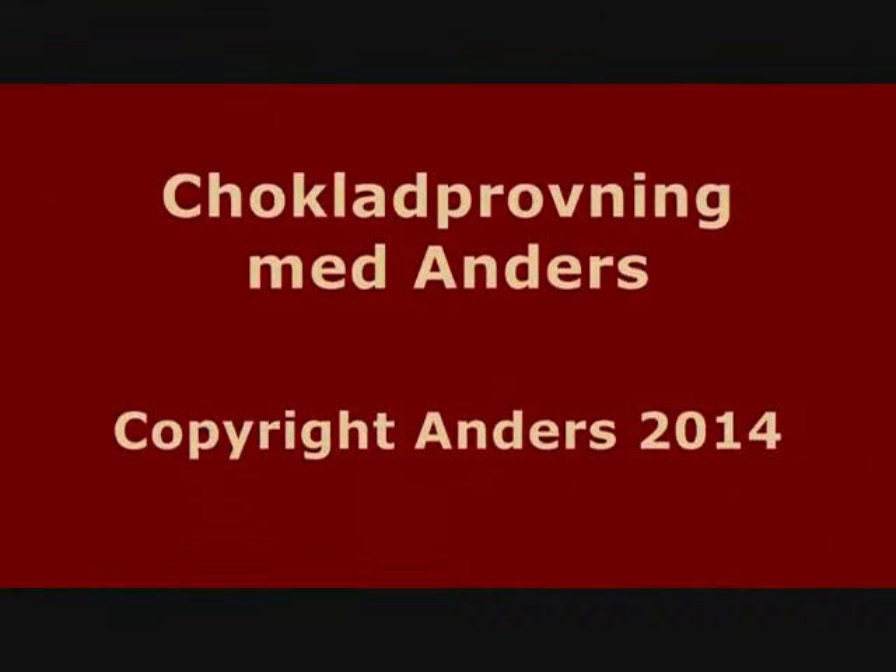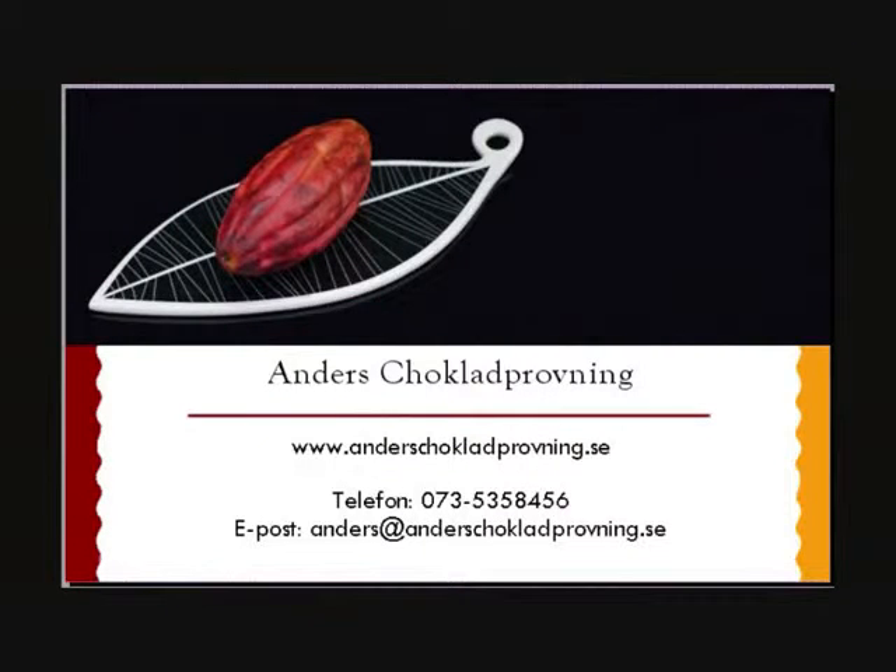5 out of 10 for the cheap $1.50, and 8 out of 10 for the $10. You pick — I can eat them both. See you next Monday. Bye!